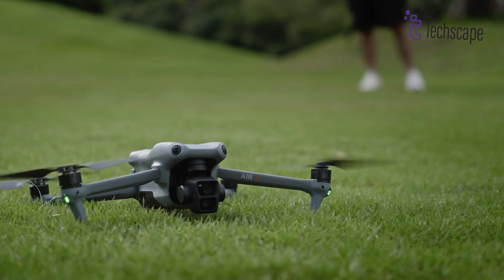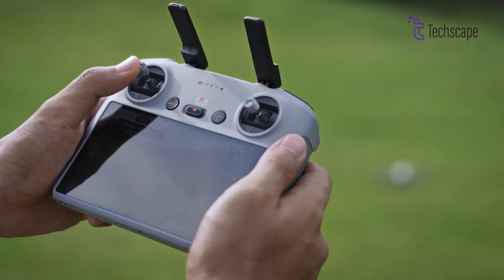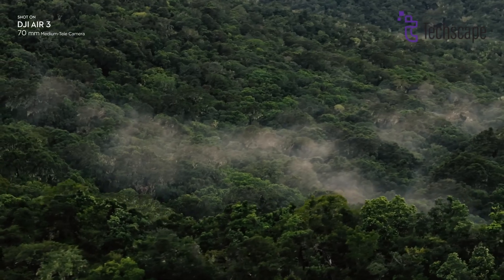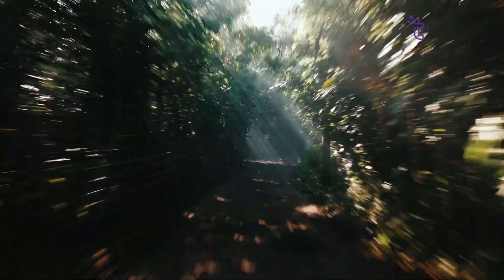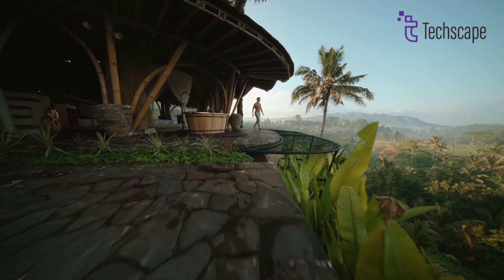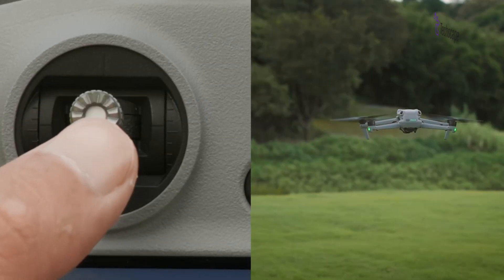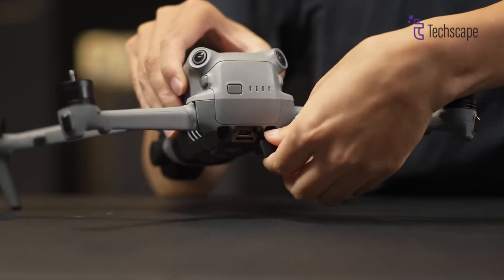Release timelines remain a mystery. Leaked images hint at a later arrival for the 3S, while a Mini 3S Pro could see a swifter launch. The suspense thickens — the holiday season might hold the key, with DJI potentially dropping this tech marvel as a festive surprise. Although nothing is confirmed and only some specs are floating around, it's safe to say the release isn't anytime soon.